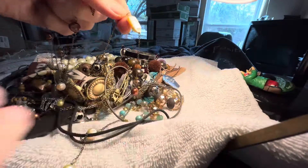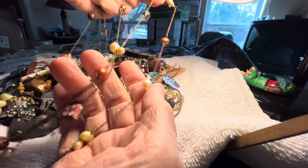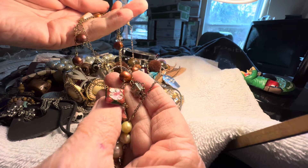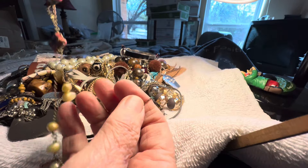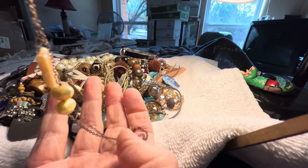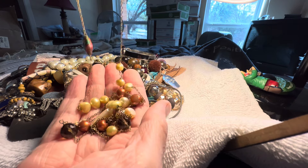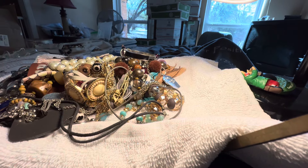We have some pearls on here — pearls and cloisonné — twelve dollars. Nice and long, it has a clasp. Look how long that is — you can wind it up any way you want. Just two cloisonné beads and the rest pearl.